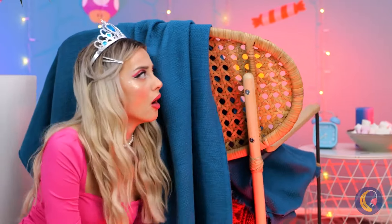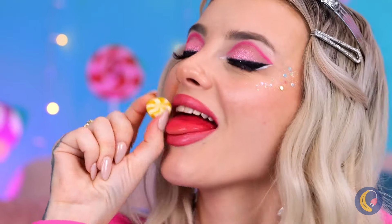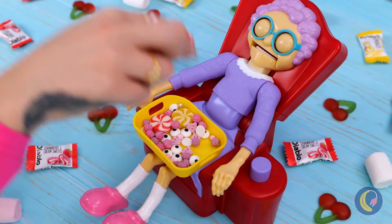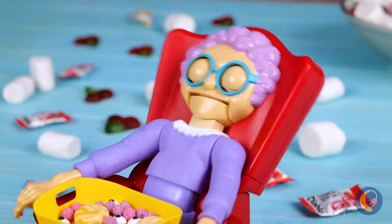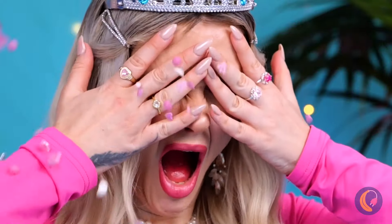Mmm, delicious cream filling. Hey, what was that? I think something - or someone - is under the blanket. Must be grandma. She's got hand candy, and it's the cream-flavored kind. Looks like there's enough to go around. Whoops, I guess she doesn't think so. Well, do we have a treat for her!